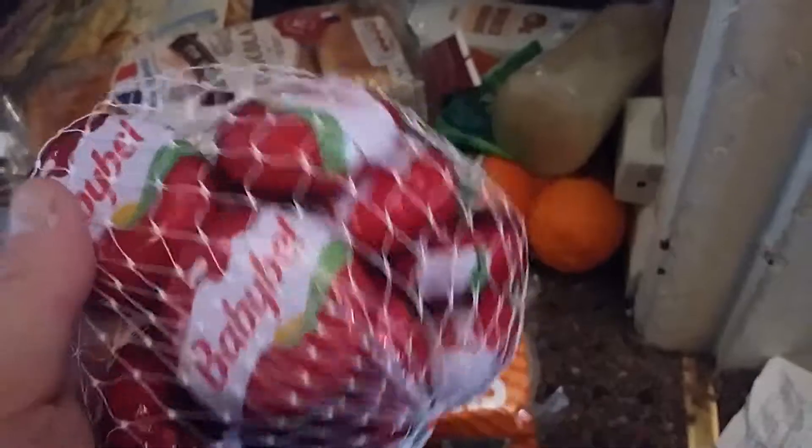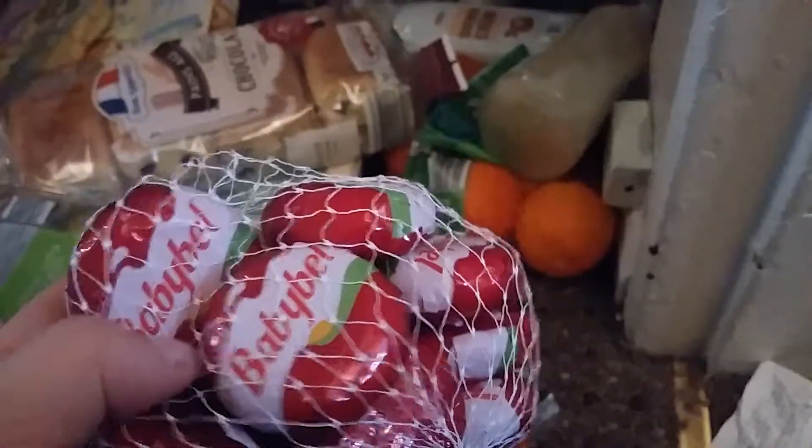I have four pints of milk - the kids drink a lot of milk so I buy a four-pinter every week and it lasts us. I have some Babybel which the kids absolutely love and I never seem to get them anymore. I've seen them in Aldi before but the kids hadn't requested them, so while they were in school today I thought I'd buy some.